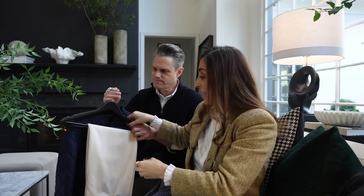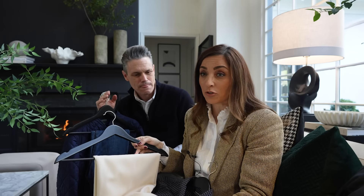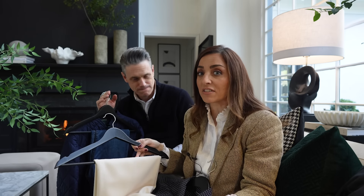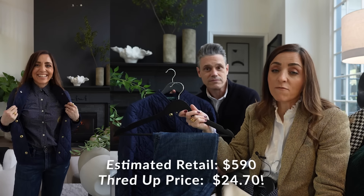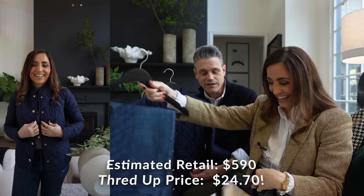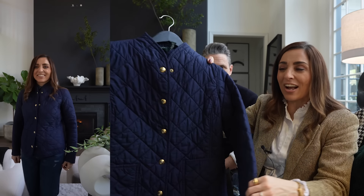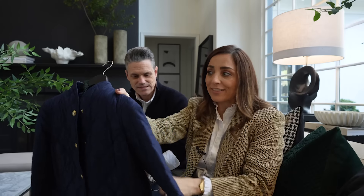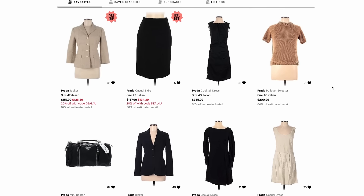I also bought Ralph Lauren trousers. I went a little crazy on Ralph Lauren because I really love their pieces. I've also bought Michael Kors — you can buy all kinds of designer clothes. $5.90 for a pair of jeans from the Ralph Lauren collection, and these were a whopping $24.70. That's a massive savings. And then this gorgeous quilted jacket, also from Ralph Lauren. But don't worry — they definitely have other brands besides Ralph Lauren.